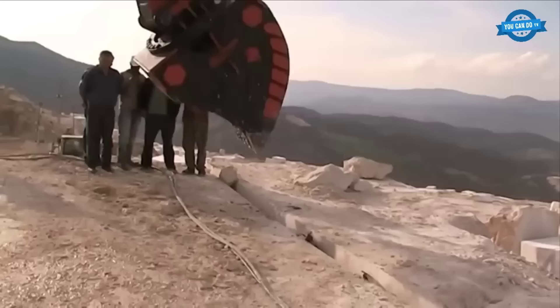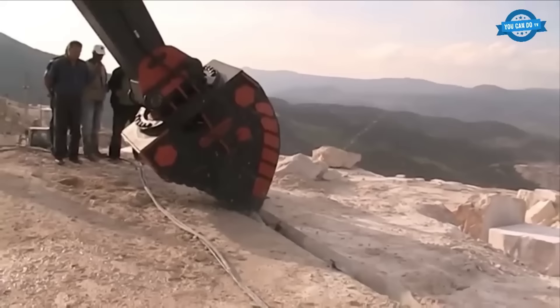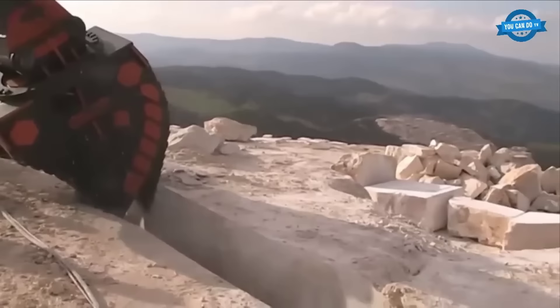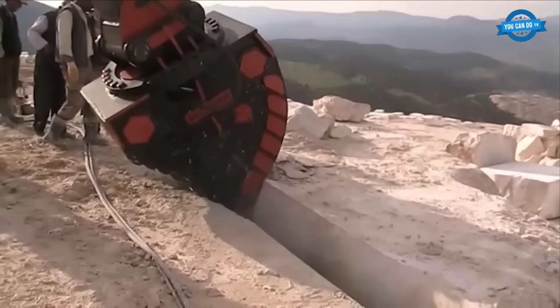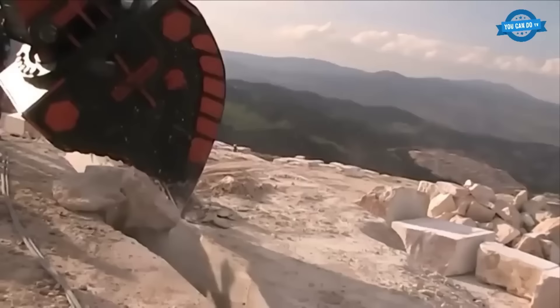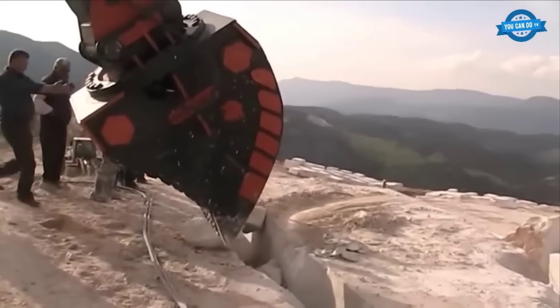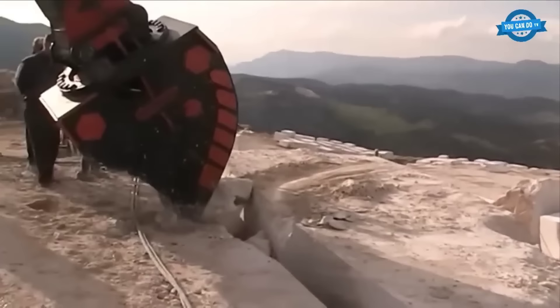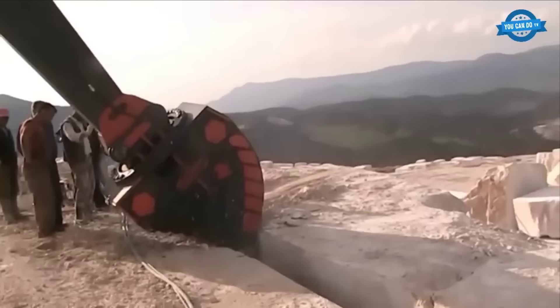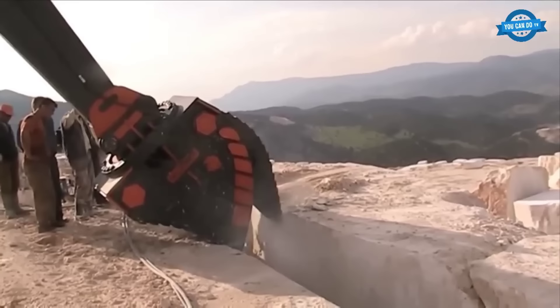One of the most critical phases in the quarrying process is the separation and extraction of stone blocks after they have been sawed and prepared for extraction. Heavy-duty equipment, such as excavators equipped with specialized attachments, plays a pivotal role in achieving this task efficiently. Quarrying involves cutting and shaping large stone blocks for various applications, from construction to artistry. However, once these stone blocks are ready, they are often tightly embedded within the quarry's rock formations. Extracting them without causing damage or wasting precious resources is a formidable challenge.